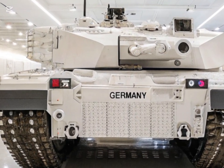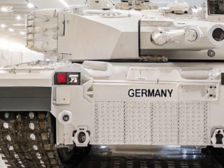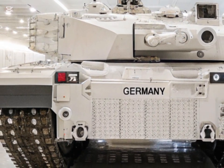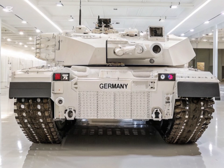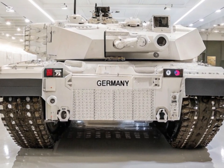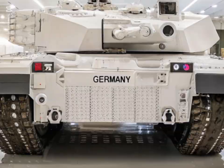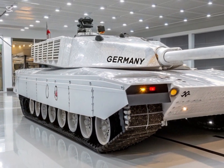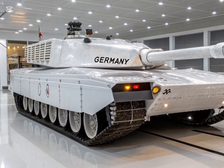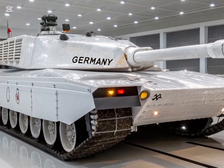The M1E3 Abrams represents a strategic shift in tank design, focusing on reducing weight and enhancing survivability without compromising firepower. One of the most notable upgrades is the incorporation of a hybrid electric propulsion system, which improves fuel efficiency and reduces the tank's thermal and electromagnetic signatures, making it less detectable by enemy sensors.